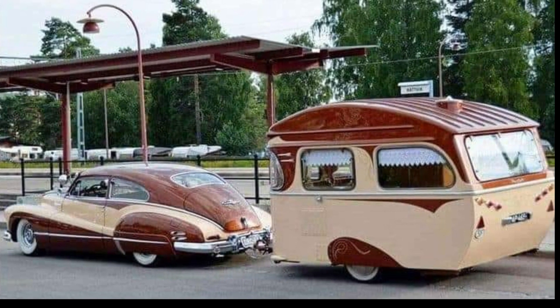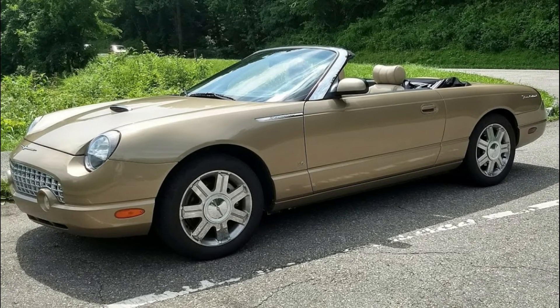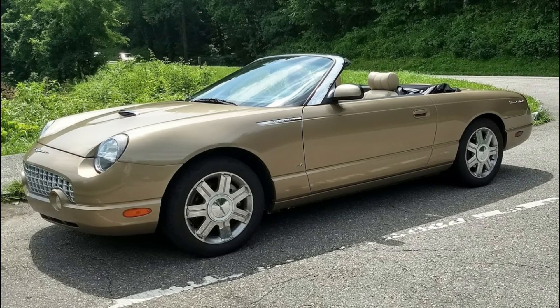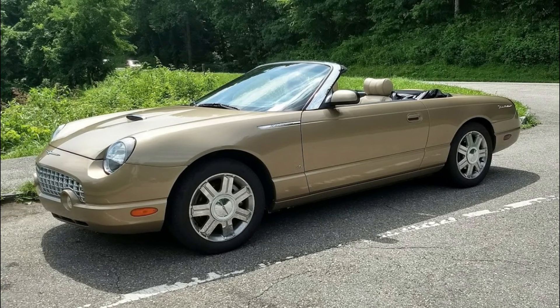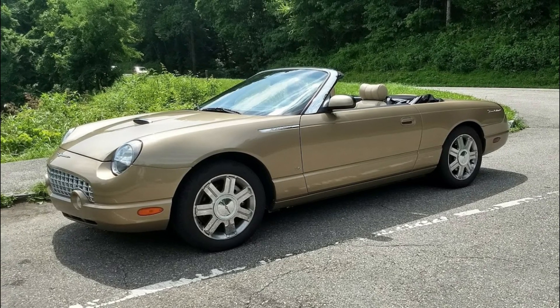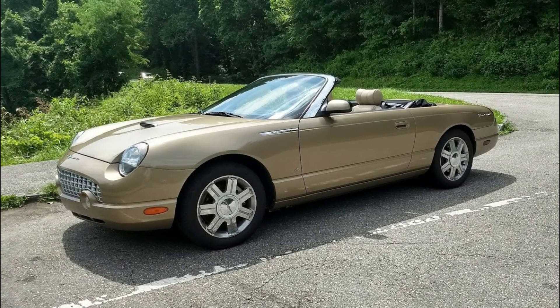This is a 2005 Ford Thunderbird built on April 20th, 2005. It came with a 3.9 double overhead cam PFI V8 gas motor that produced somewhere around 280 horsepower and 286 pounds of torque. We plan on doing an in-depth video on this car and making some minor repairs, so if you'd like to see that, leave some comments below.